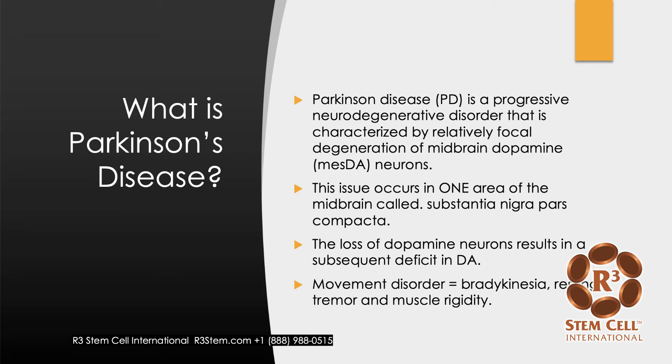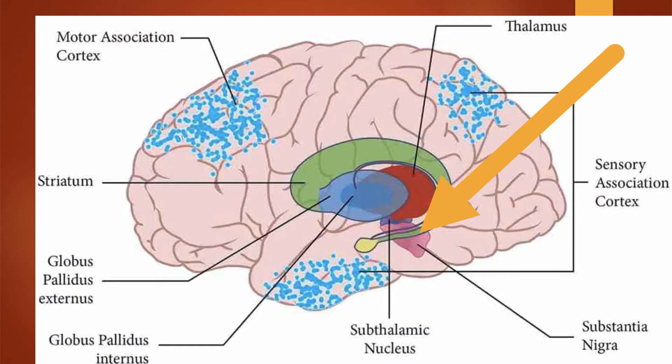What happens is a movement disorder results, which includes bradykinesia, resting tremor, and muscle rigidity. For anyone who's really interested, here's the area of the brain — you can see where this arrow goes. That is the Substantia nigra, the area that loses the neurons that produce dopamine.